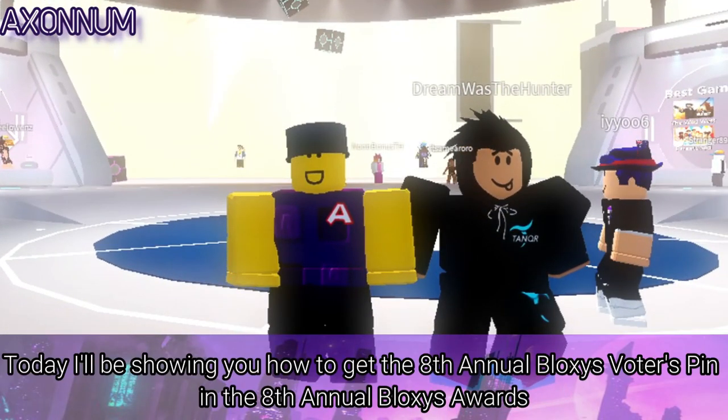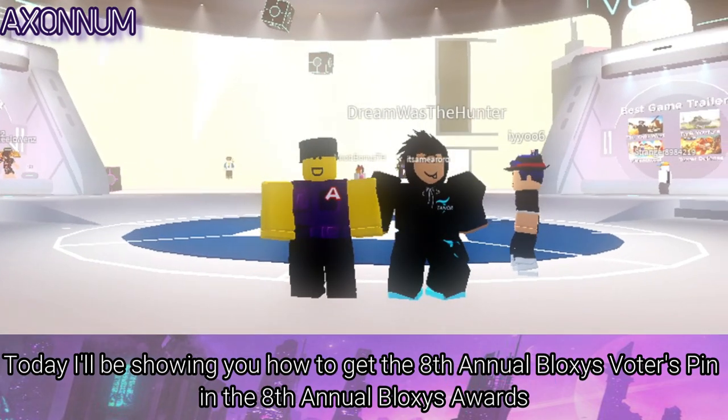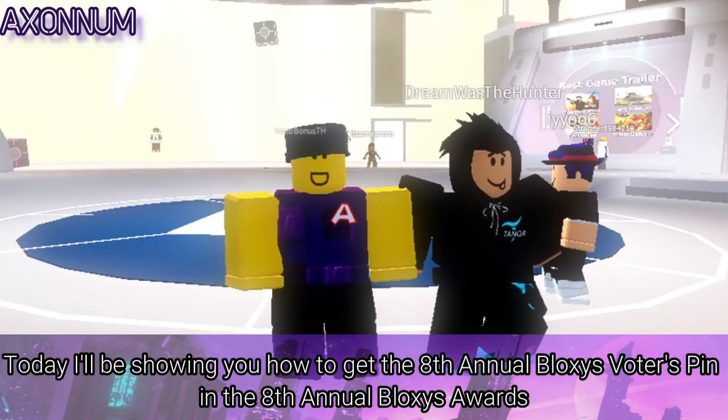Hello, today I'll be showing you how to get the 8th Annual Blox's Voters Pin and the 8th Annual Blox's Award.